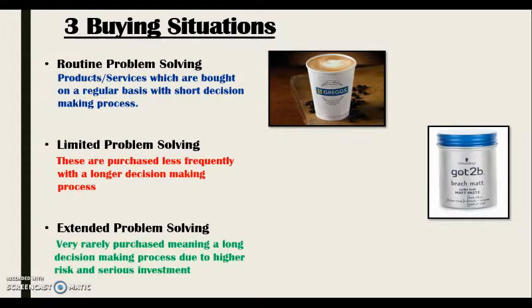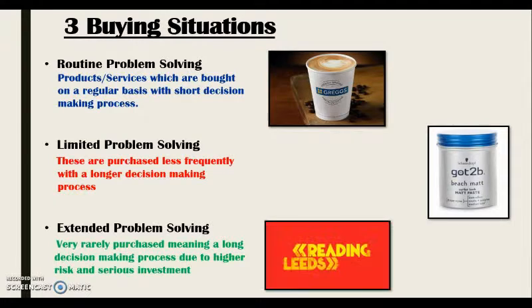Finally, there is extended problem-solving, which is something which is rarely purchased as it is usually a big investment, meaning there is more risk involved when buying the product or service. An example of extended problem-solving for me is when I recently bought a Leeds Festival ticket.